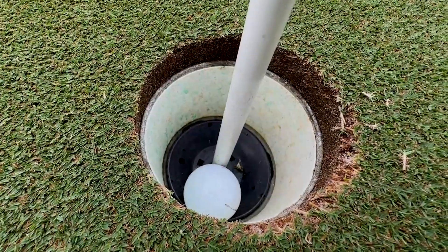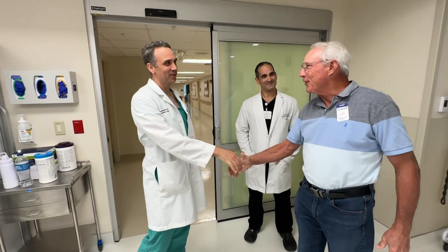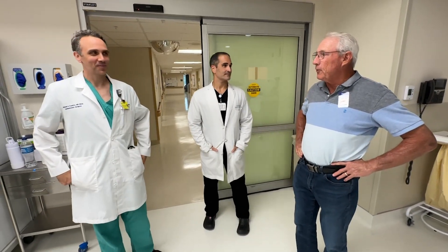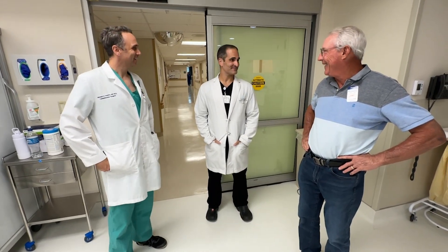And then I got the phone call: you've got a blocked artery, and by the way, there's a spot on your lung. He got biopsies. At Morton Plant's nodule clinic, these are his doctors — cardiothoracic surgeon Michael Keada and pulmonologist Joseph Romero.